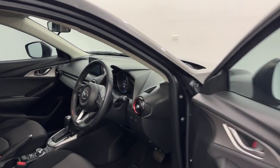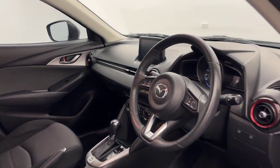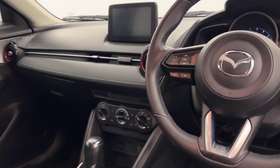Into the front, you've got a leather steering wheel, push-button start, Bluetooth, sat-nav, and much, much more.